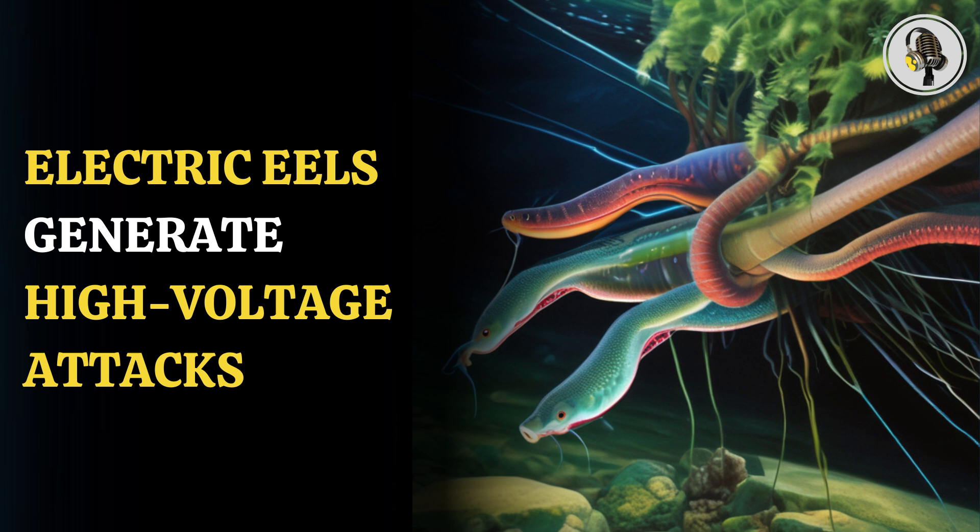The electric eels have three unique organs which help in the generation of electricity. Each of these organs is filled with nearly 6,000 specific cells called electrocytes, which are able to discharge power when the eel feels threatened or when it attacks a potential prey.